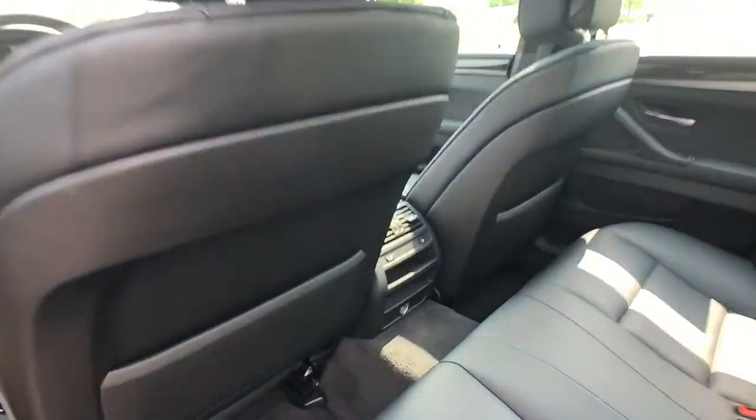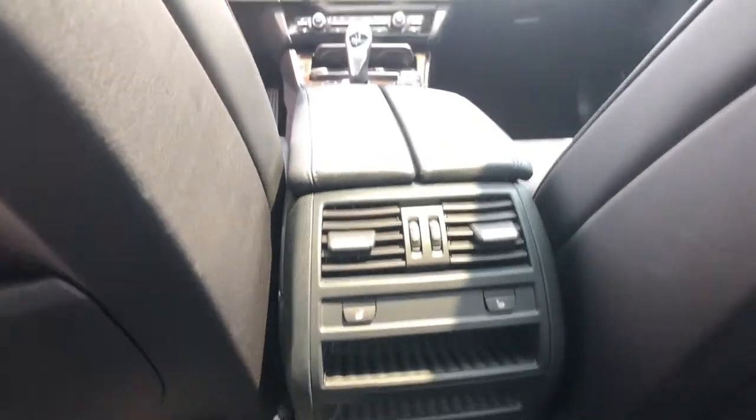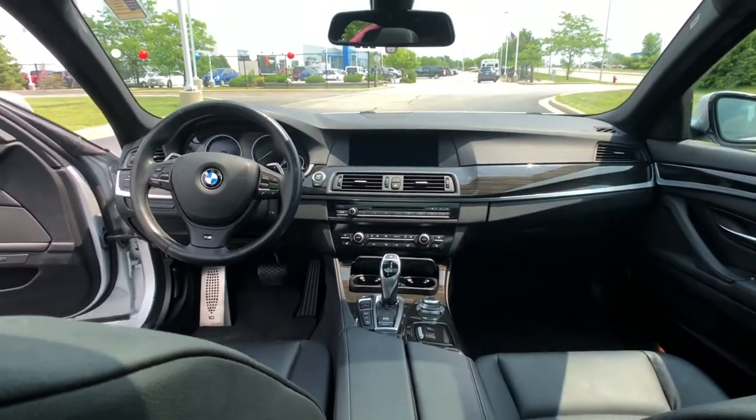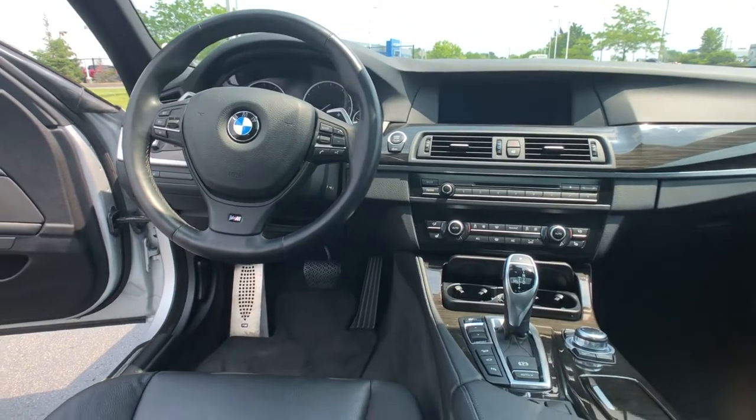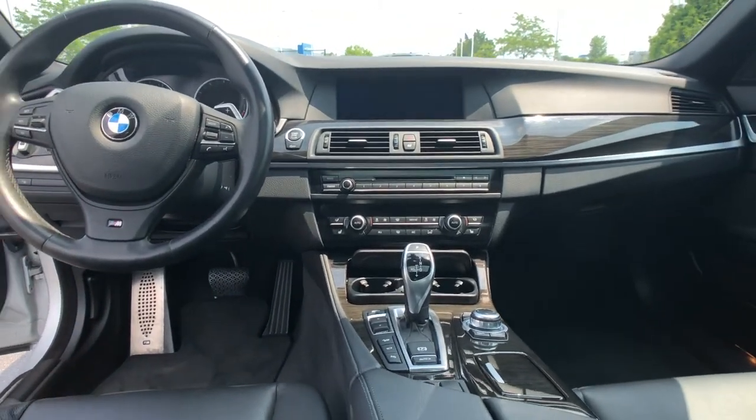Also featured are front dual zone air conditioning, heated front seats, lumbar support, memory seats, power driver seat, and power front seats, remote keyless entry, steering wheel mounted audio controls, and more.